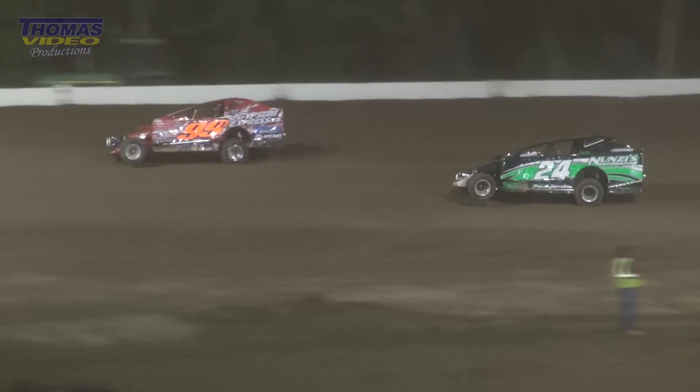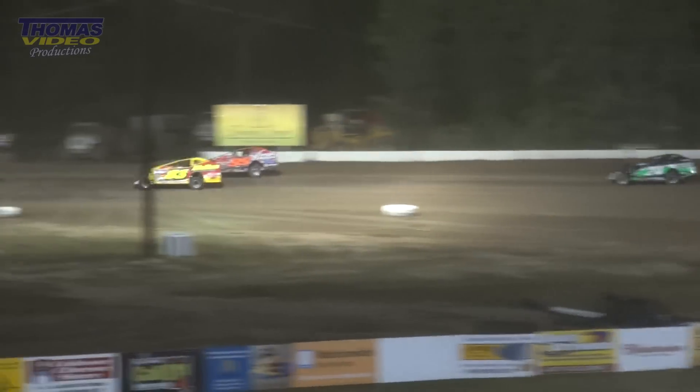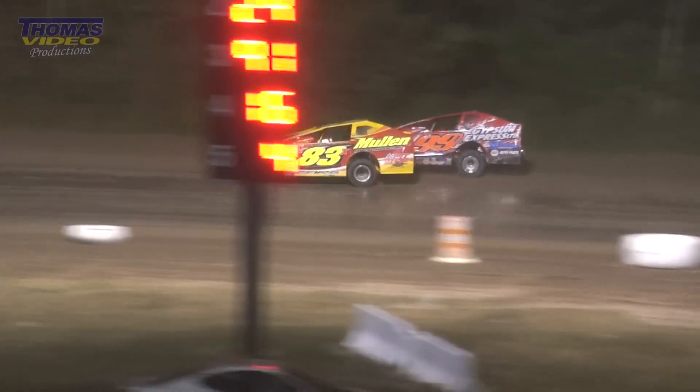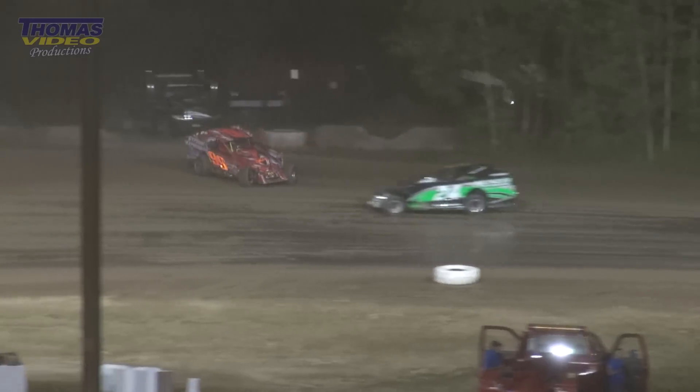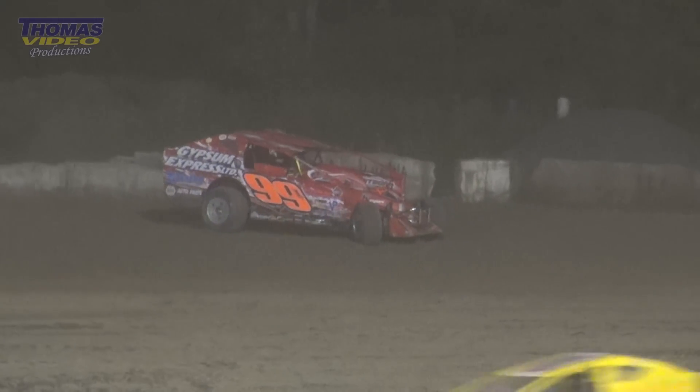He's got the lead off of turn two. Larry White gonna take over the number one spot — and then it jumbles up. Oh, Billy Decker runs off the back stretch. White slides up off the cushion there in turn three. Yellow flag out for the leader on lap number 28.